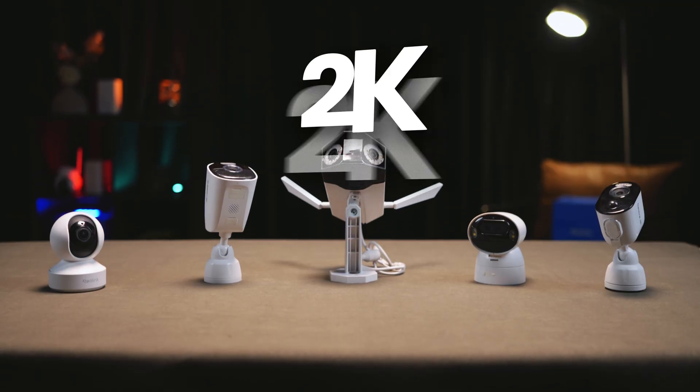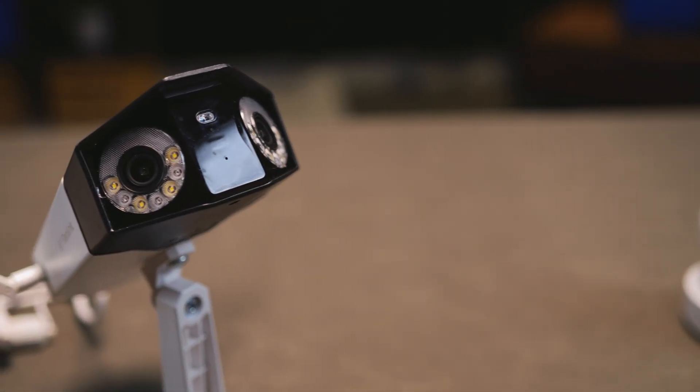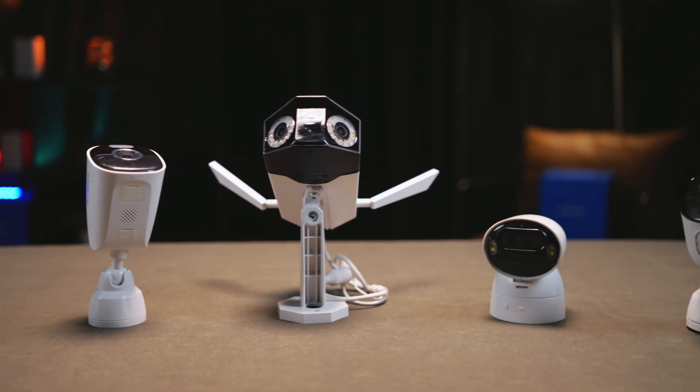All right, you're thinking of a security camera and you're checking Reolink. Then you see all these different numbers: 2K, 5MP, 8MP, 4K. What does it mean? Do the bigger numbers always mean better for you? We're going to break down camera resolution and take a super chill look at what Reolink brings to the table.